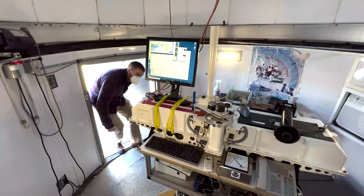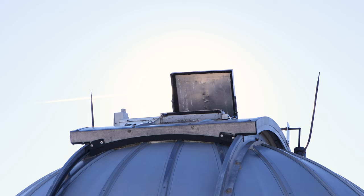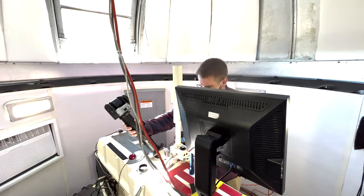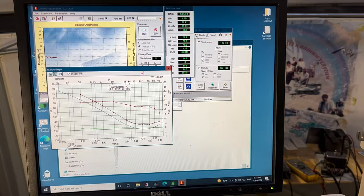A NOAA scientist will come to the dome, take one zenith sky measurement, which means looking straight up, and one direct sun measurement. For the zenith sky measurement, the hatch at the top of the dome is opened and the measurement is taken. Then the dome door is opened and the sun director is placed on top of the instrument to direct the sunlight down into the instrument.